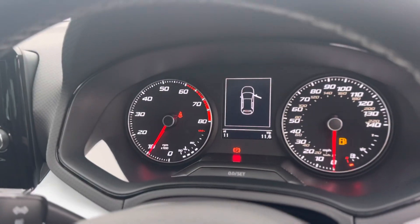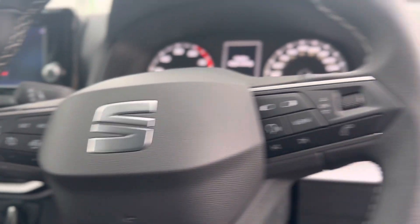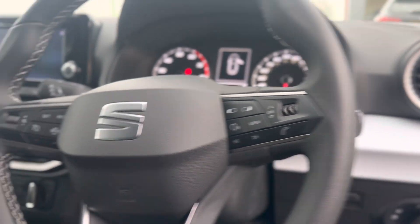A nice clear digital display. Cruise control on the left of the steering wheel, and voice control, lights and call function on the right of the steering wheel.